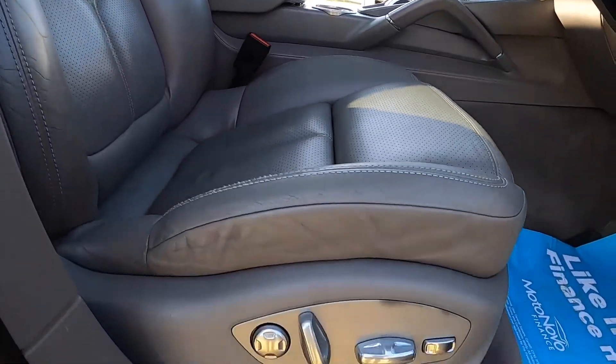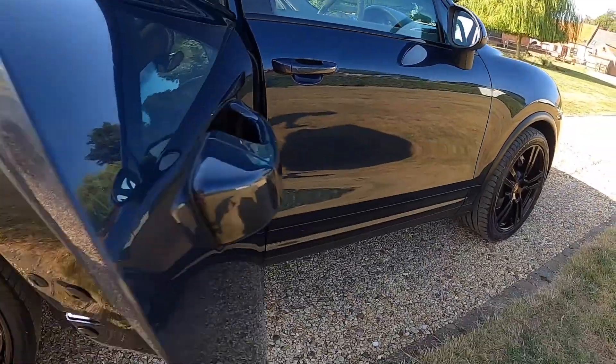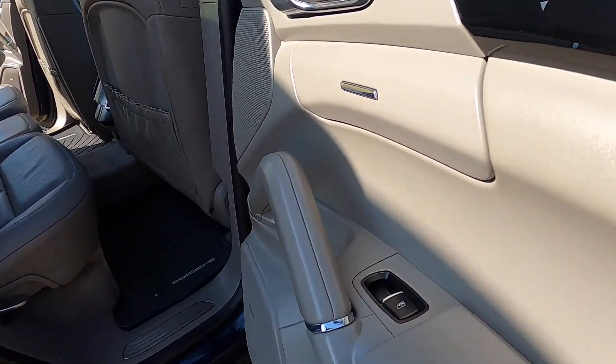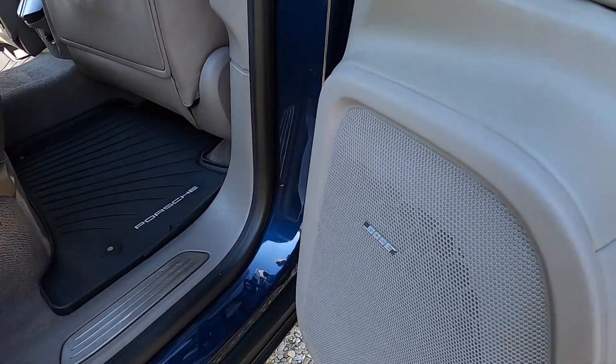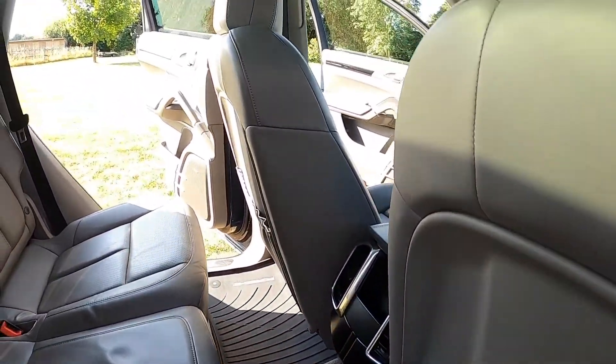These seats have got the adaptive sport seats with comfort memory package, and it's got Porsche floor mats fitted all around.